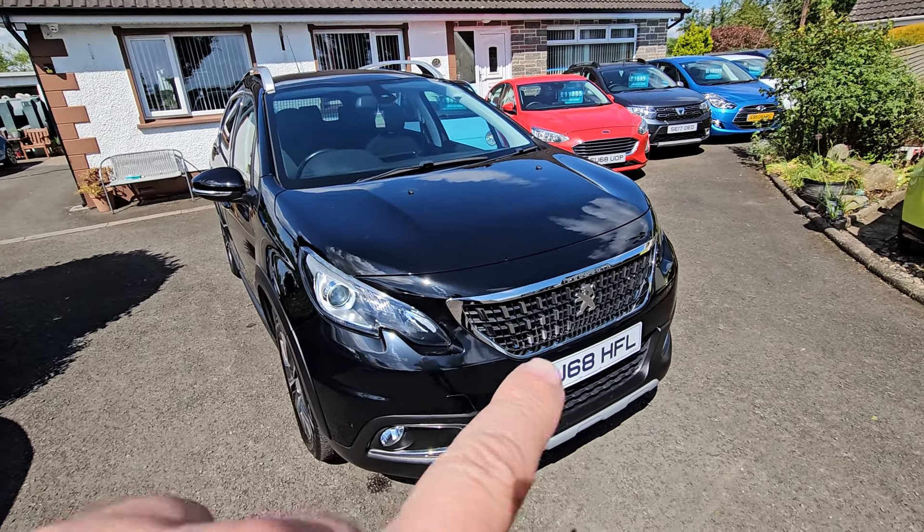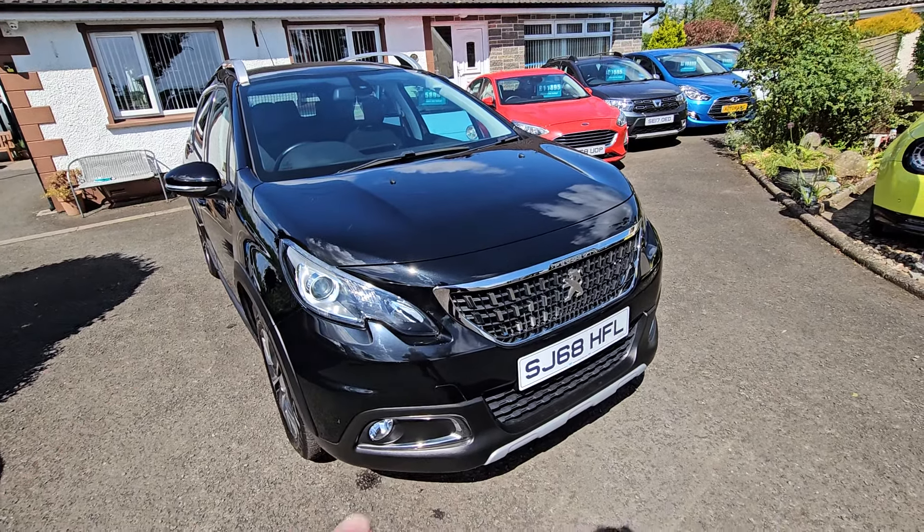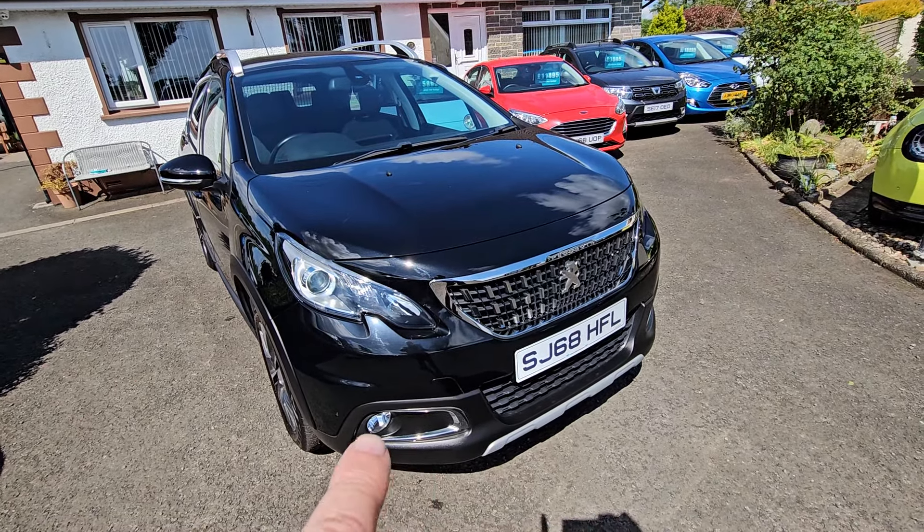At the front here we've got LED daytime running lights, the projector headlights, and then fog lights here in the bottom.